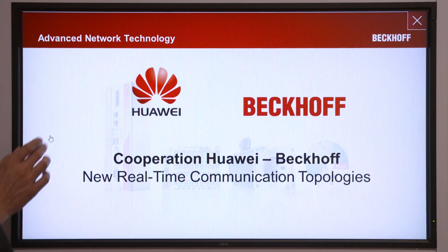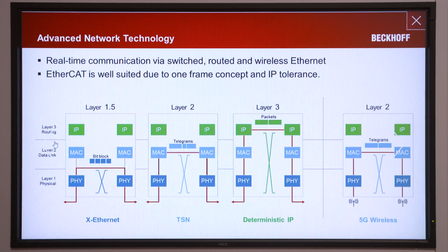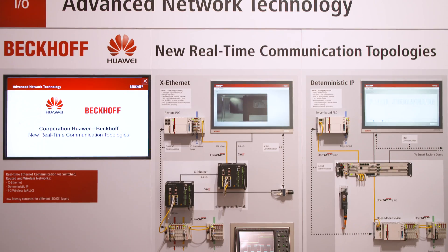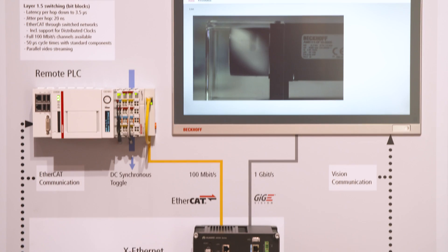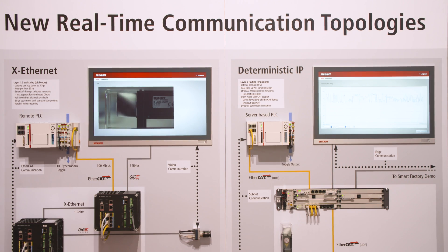We are looking at three technologies. Two of them are wireline technologies on a switch and router level. For the switched and routed technologies, we look not only at layer 2, which is the TSN layer currently under discussion, but also at switch technology on layer 1.5 and UDP/IP communication on layer 3.